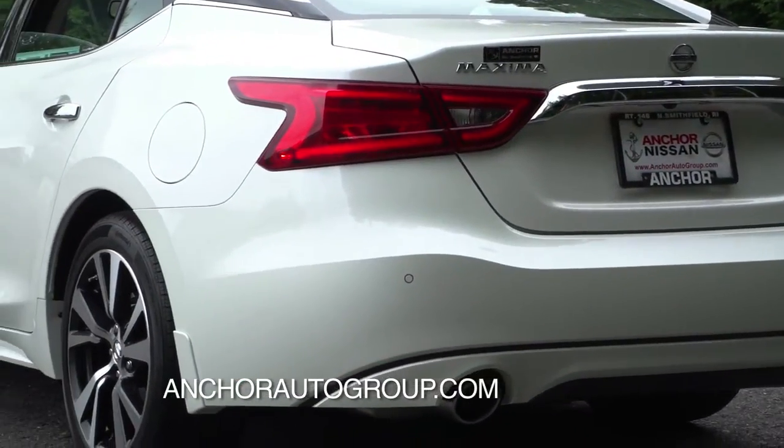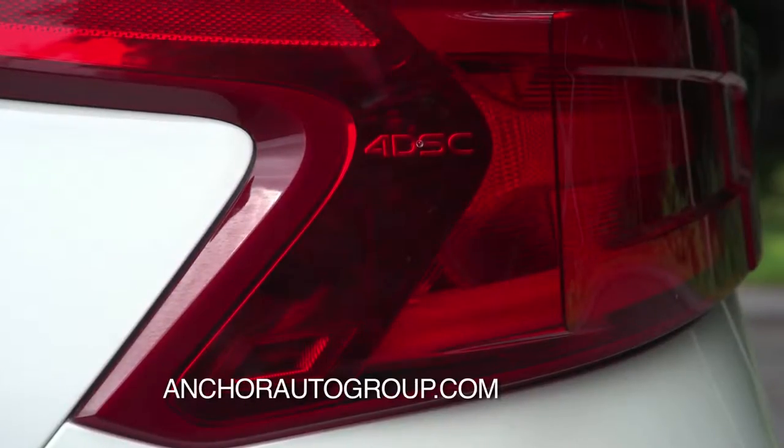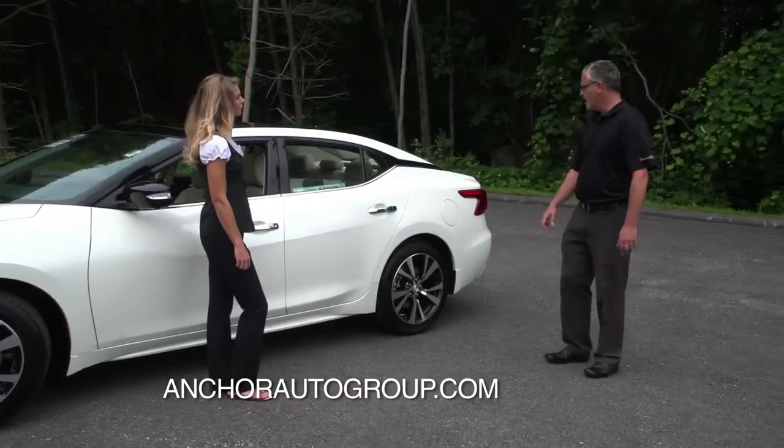Looking at the wrap-around headlights and taillights, they're all LEDs. They just look really good, and if you look really close, you'll see their signature — the 4D SC for their four-door sports car — right embroidered into the light itself.